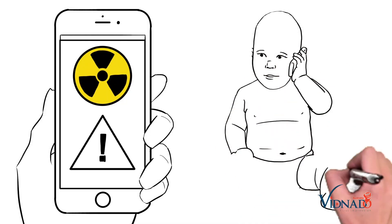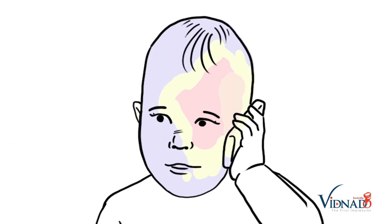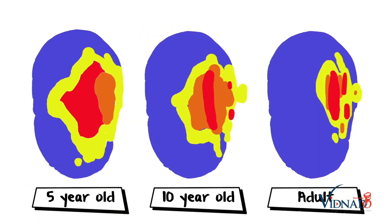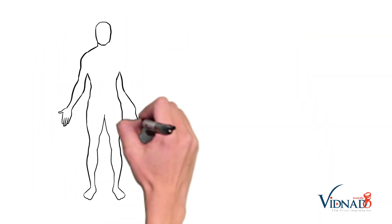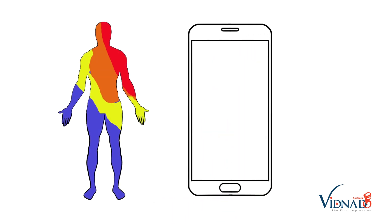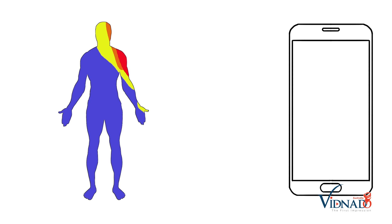Did you know countless studies have proven the harmful effects of cell phone radiation? Even more frightening than these findings are the effects of this radiation on children. Even more worrying is that cell phone manufacturers actually recommend that you use your phone a certain distance away from your head. They must know something we don't.